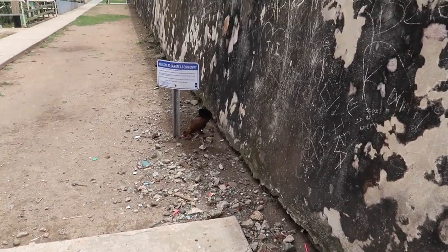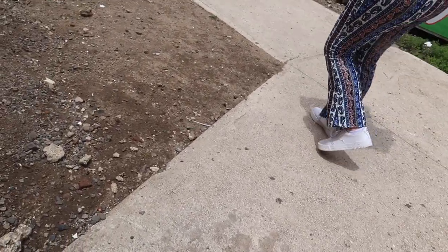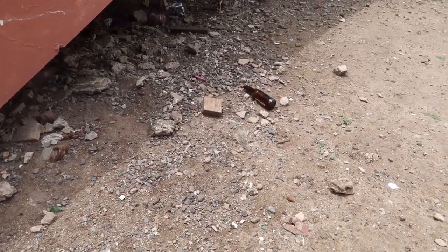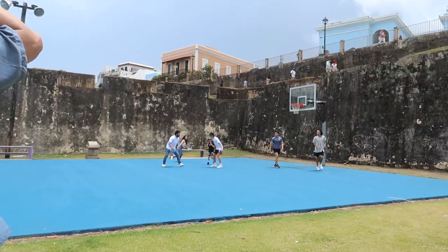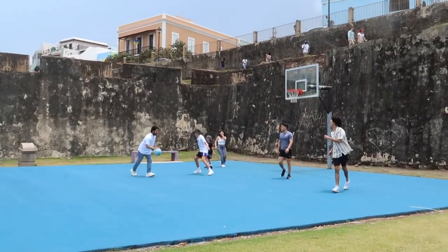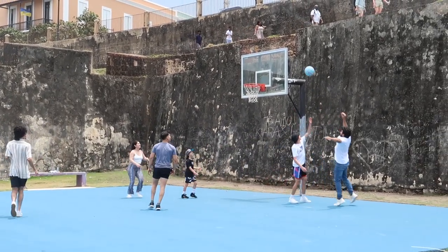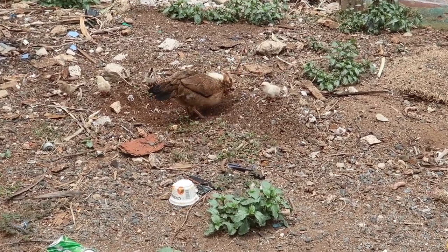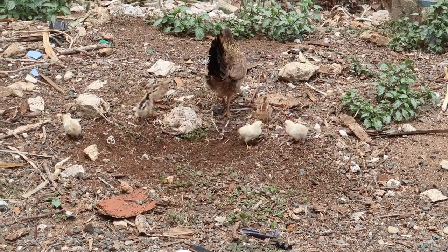They're so cute. There's another one — oh, this one has three. This one over here has all my babies. I think they're digging to get tiny little insects and stuff. They're digging for food.